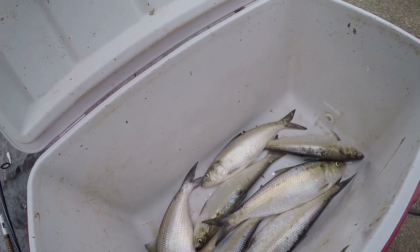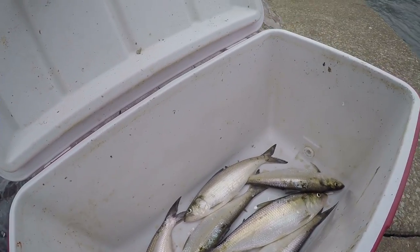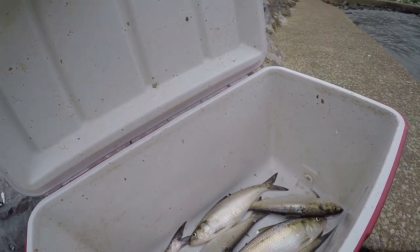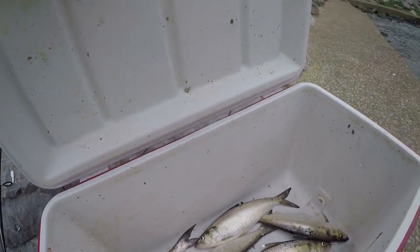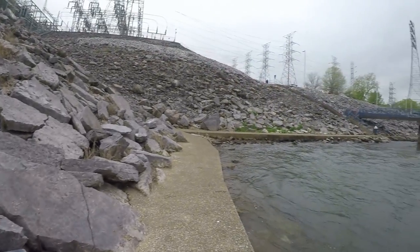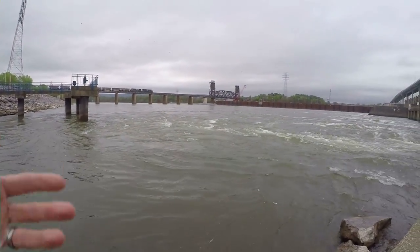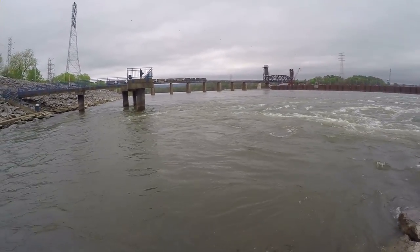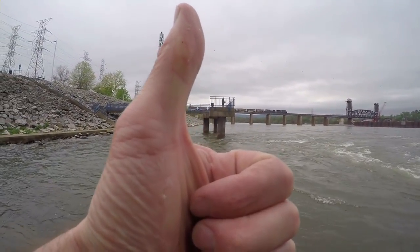Seven skipjack, and a guy gave me two, so we caught five — within maybe an hour and a half. Pretty slow, but really good to have some bait that I'll be using in my future trips. Appreciate you guys watching. If you have any questions on how to catch skipjack or the tackle involved, leave a comment below, give me a thumbs up for this video, and we'll see you later.